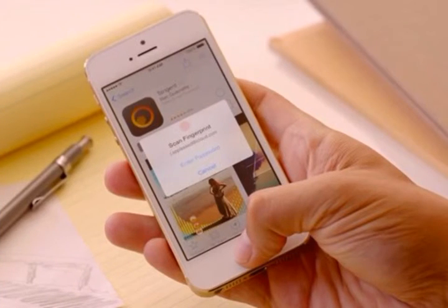Let's talk about the fingerprint scanner. The iPhone 5S now has a fingerprint scanner built into the home button — they got rid of that little square home button. Now, instead of typing in a passcode, all you have to do is put your finger on the home button in any direction and it will unlock your phone via your fingerprint.